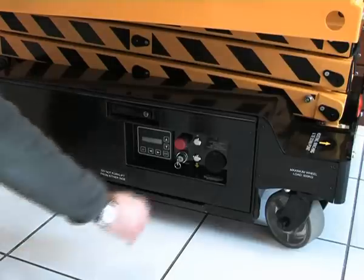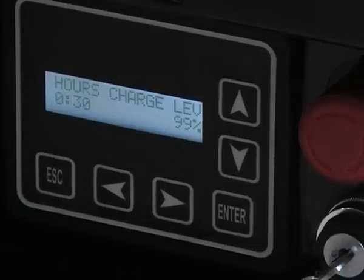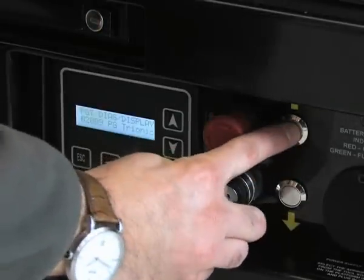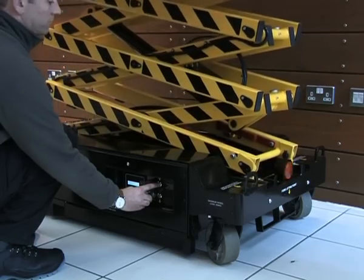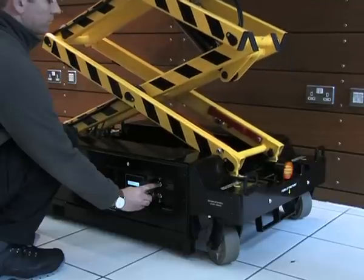The LCD display for the operating system has a default screen showing the hour meter and battery charge level, as well as providing users with an easy-to-use diagnostic facility. A stock key switch turns the machine either off, to a platform controller position, or spring-loaded to allow use of platform raise and lower buttons.